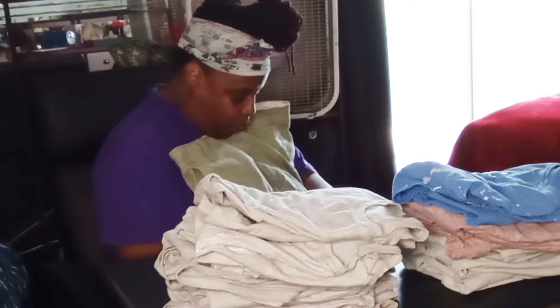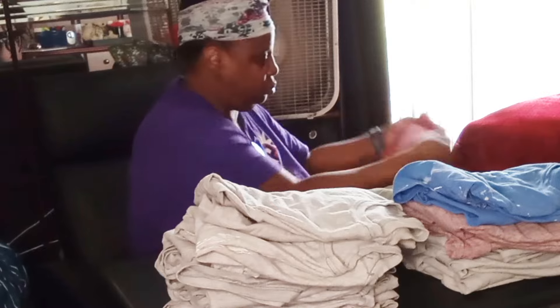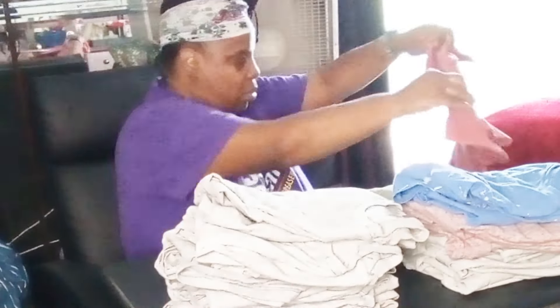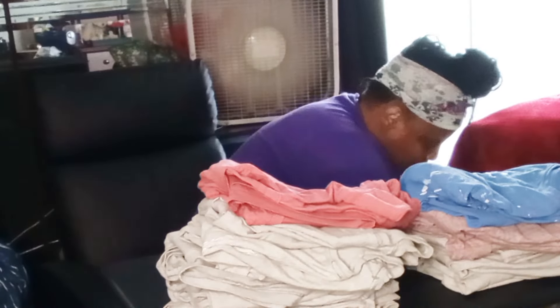All that to say, if you ever find yourself struggling or in need of some resources, just think outside the box. Take some of the skills that you have, hone in on them, and come up with creative ways that you can utilize them in order to make some additional money for your household.